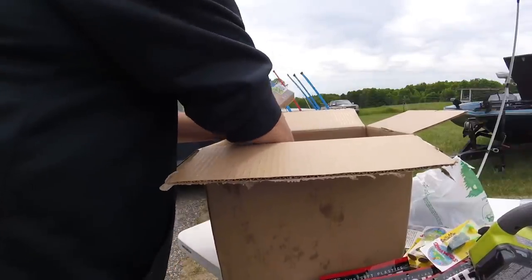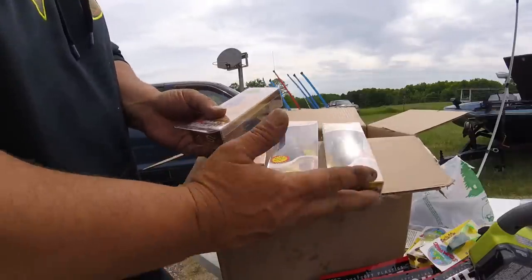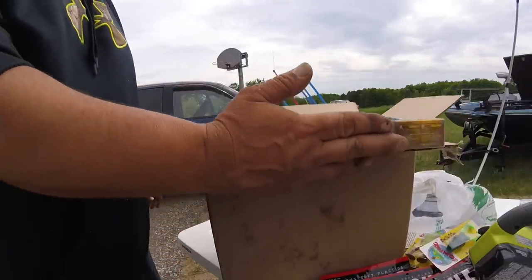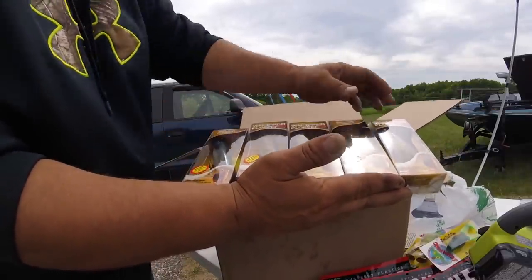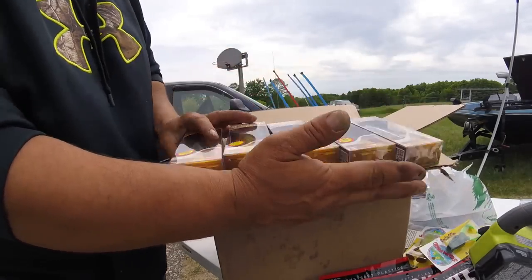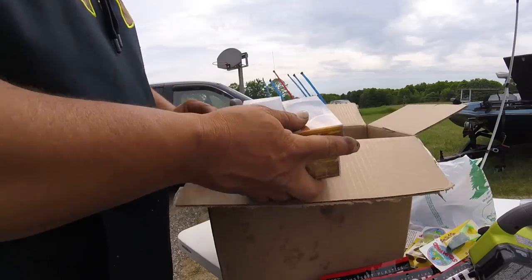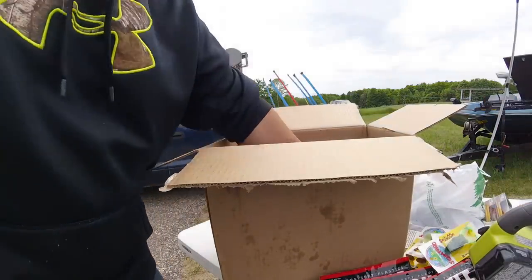And here's actually the reason why I made the Tackle Warehouse order — was for the Whopper Ploppers. But after I ordered them, I got all the wrong size. These are all big, huge — 130s. I didn't look at it when I was ordering them. It didn't register. It was late at night, I worked all day — like 14 hours — and came home and did a Tackle Warehouse order. I shouldn't have done it that way. That's what happens.